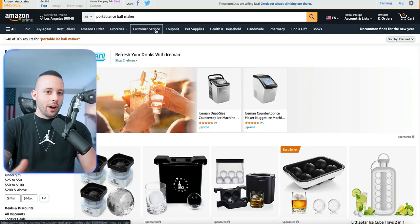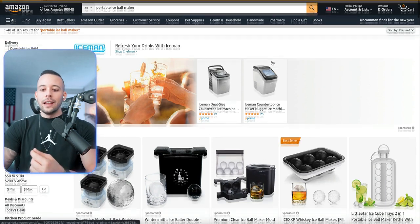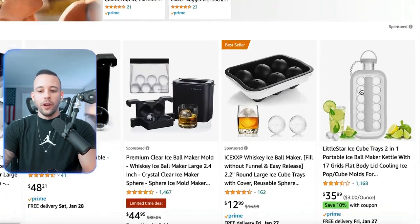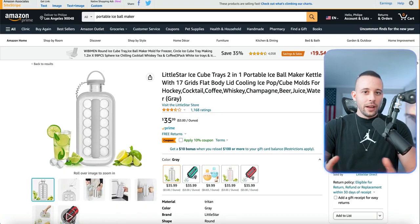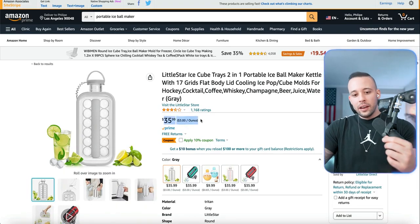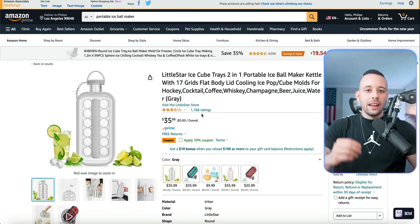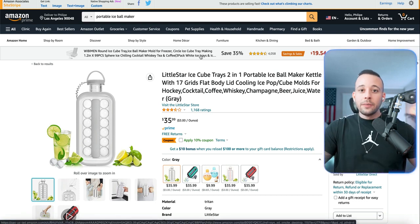First, I have to go to Amazon and show you a product. If you go to Amazon and you search for portable ice maker, you're going to find this exact product that you're seeing here for $35 — at least if you live in the US. This product has been rated 1,168 times, which means that it has been sold far more times than it has been rated.